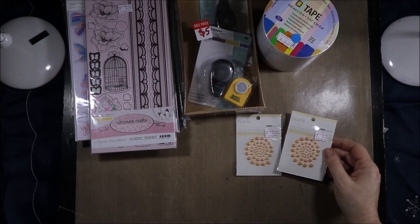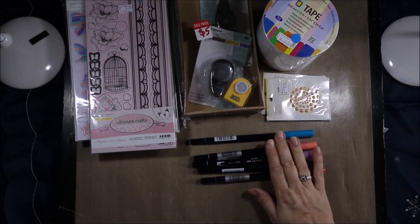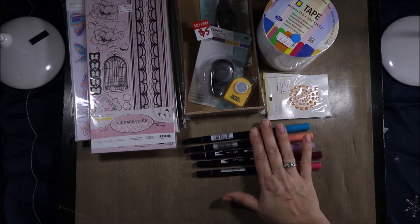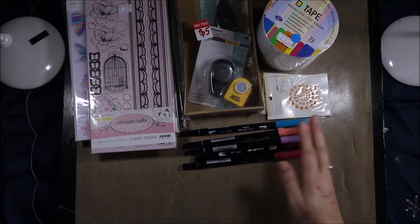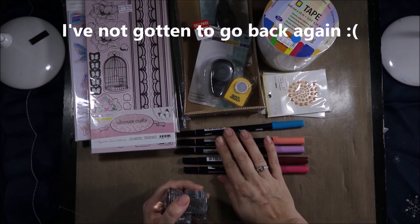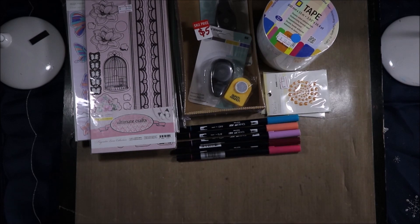I got these mango pearls from Kaisercraft for $1.00 — these were the only pearl spirals she had. Then I got five Tombows and these were $2.00 each, so that was a real bargain. Next month I'm going to write down all the numbers I have, because I only have these and the galaxy set, and I'm going to probably buy every colour she has that I don't have.